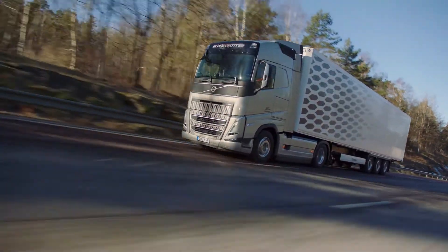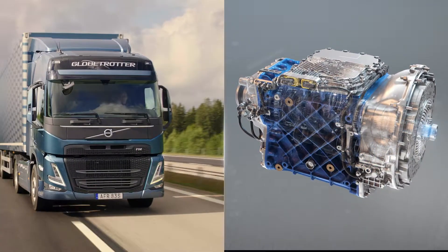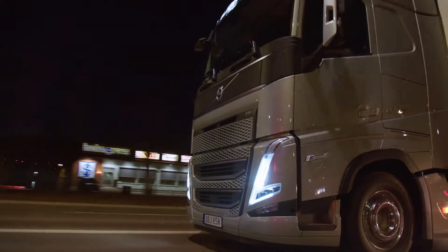Volvo Trucks' revolutionary gearbox, the iShift, has further improved. Now it's faster, smarter and smoother than ever before, taking drivability to a whole new level.